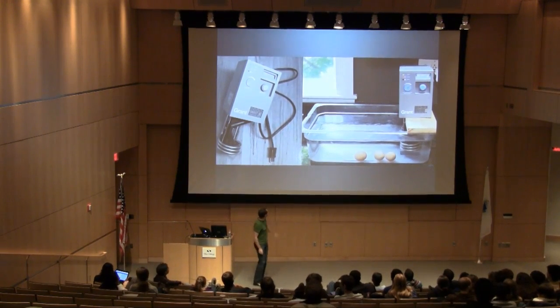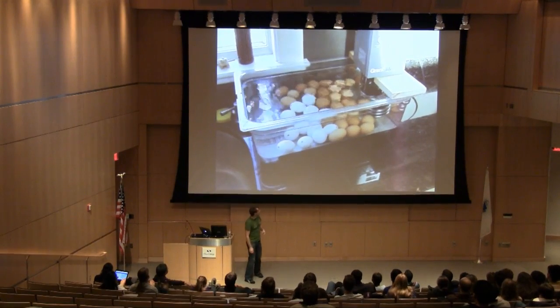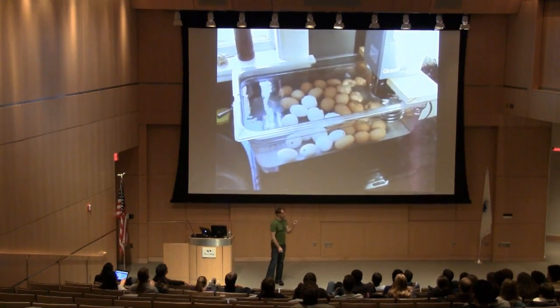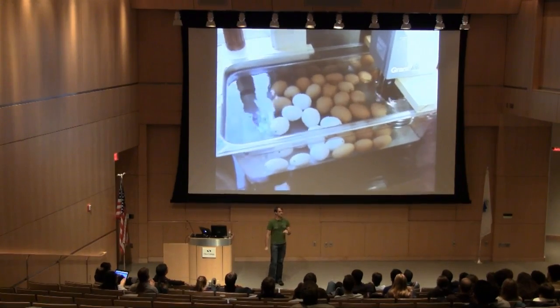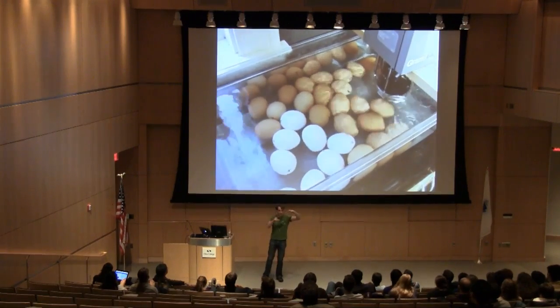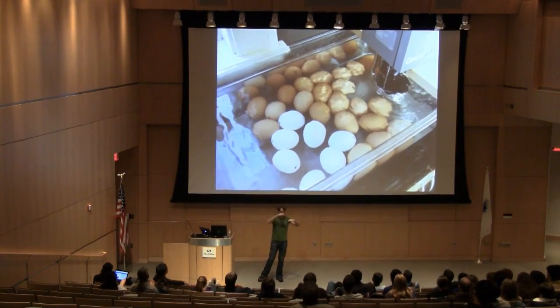This is my rig at home — a unit called an immersion recirculator. It basically takes a body of water and holds it at a really precise temperature, plus or minus maybe half a degree in my case. It's similar to a slow cooker, but the slow cooker keeps the temperature within a wide window — maybe 160 up to 180 degrees. This makes that window really narrow and keeps it from going too hot or too cold. I can also set exactly what that temperature is, whereas with most slow cookers you just turn it to low, medium, or high.